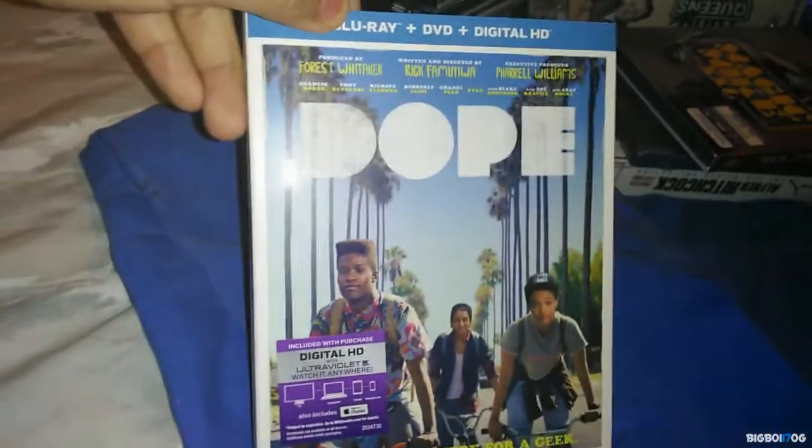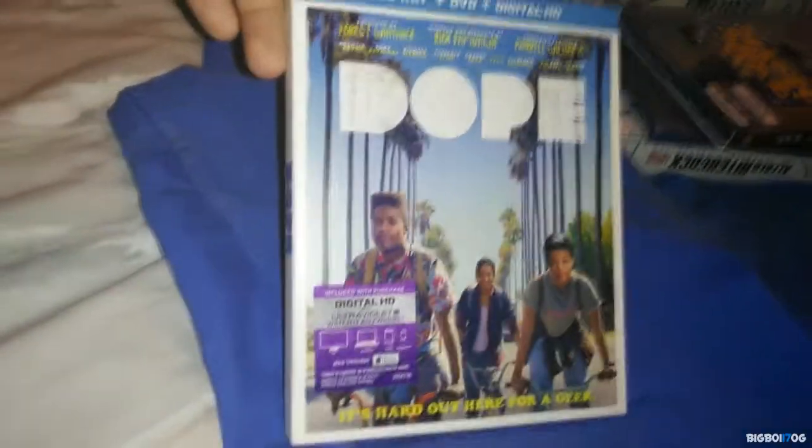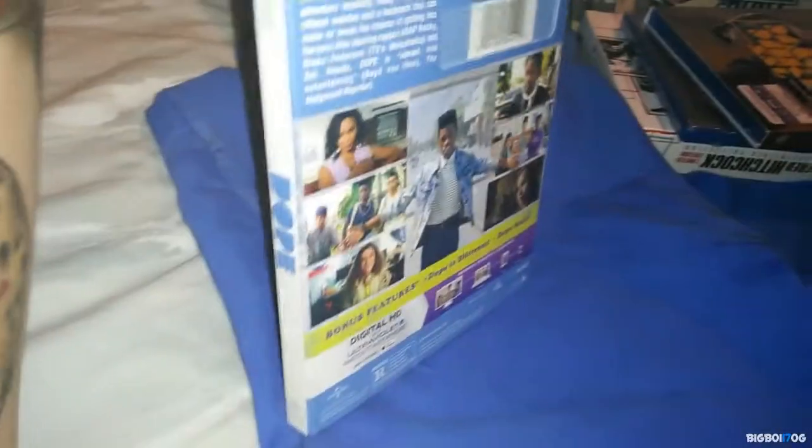Next up is another movie I picked up at Target for $11 — this is Dope. I really liked it; I thought it was really well made and hilarious at the same time. Dope from Target, 11 bucks, great deal.